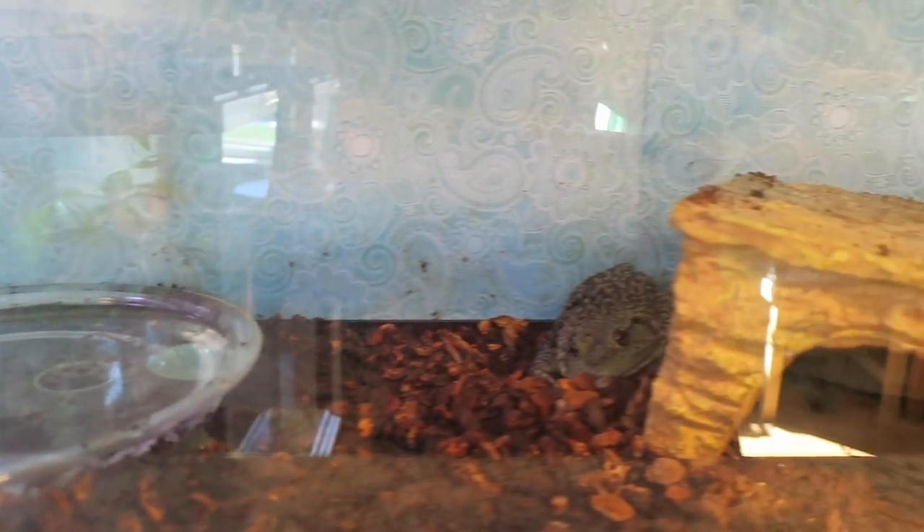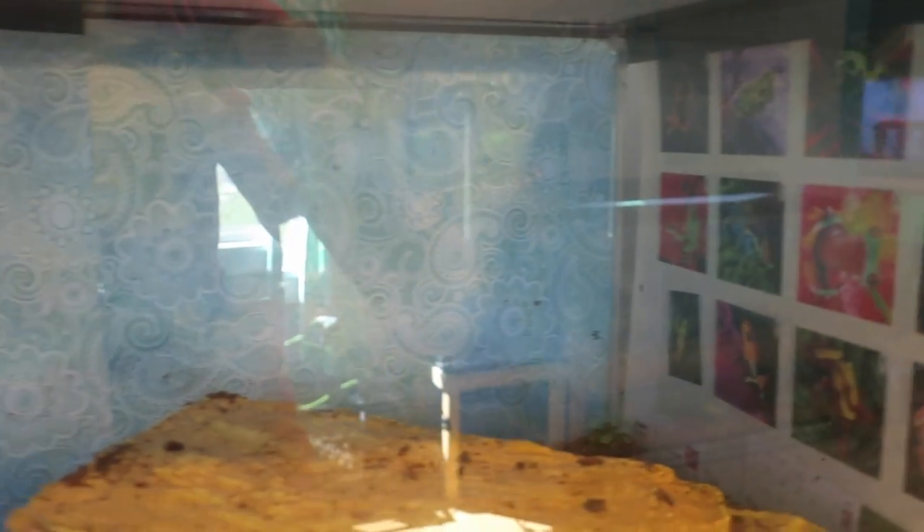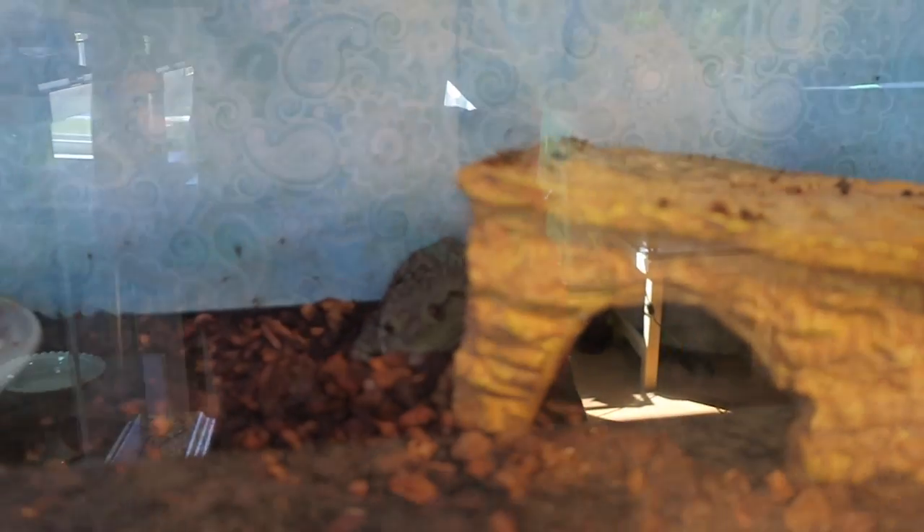Next is the rescued American bullfrogs. They were rescued from an Asian market — they were meant to be eaten as frog legs but are now happy and healthy here at Hop and Help.